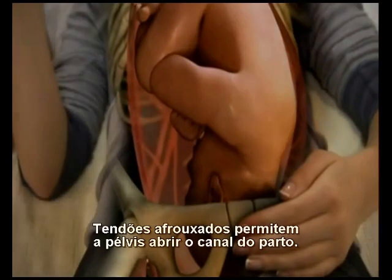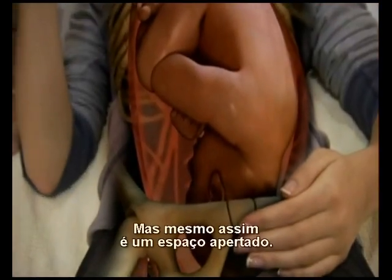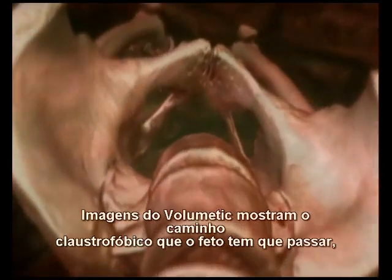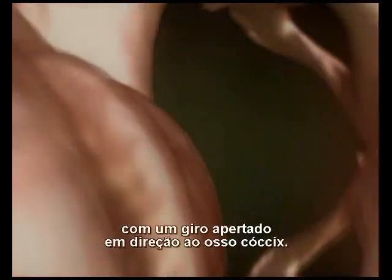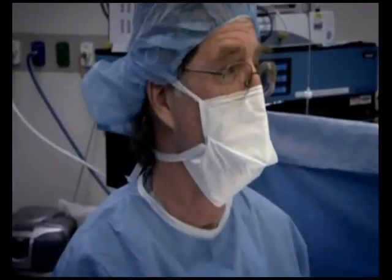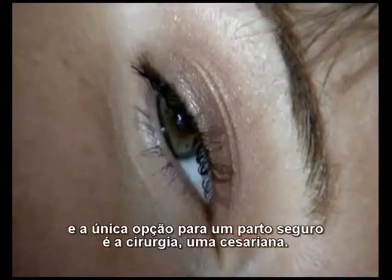Softened tendons allow the pelvis to open up the birth canal. But even so, it's a cramped space. Volumetric imaging shows the claustrophobic route the baby has to take, with a tight twist to get around the tailbone. Sometimes it's too tight a squeeze for mother and baby, and the only option for a safe delivery is surgery — a cesarean section.